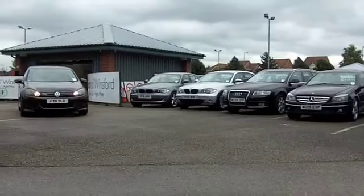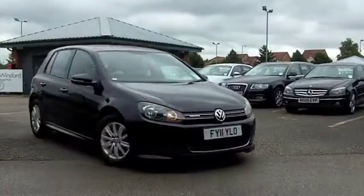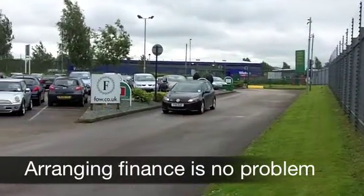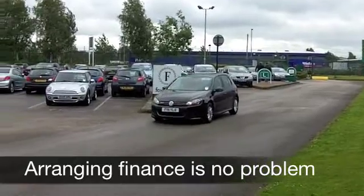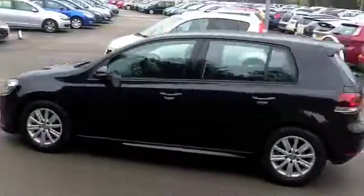Now, this one from 2011 looks good too with its black paintwork and lovely grey and blue interior. A 1.6 TDI Blue Motion — this one's covered about 13,000 miles, just about running that engine in.